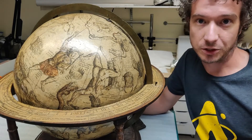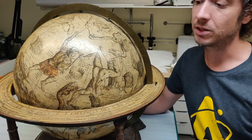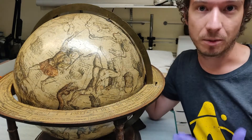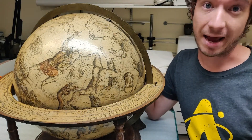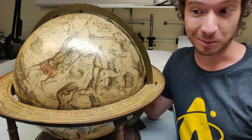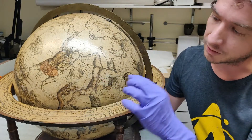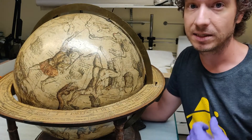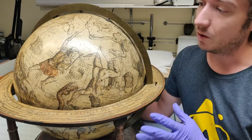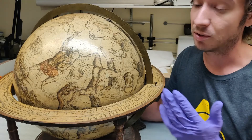On most Western celestial globes, the constellations are depicted from the outside perspective, which means all the constellations that are people are typically looking inwards. So figures like Hercules, Andromeda, or Perseus — you often see just their backs, which is why we have a lot of different butts on our Western celestial globes. Mercator also depicted quite a few stars, using different sizes and colors for stars of various intensities and brightness. He also labels everything in Latin, Arabic, and Greek, which is pretty unique for the time.